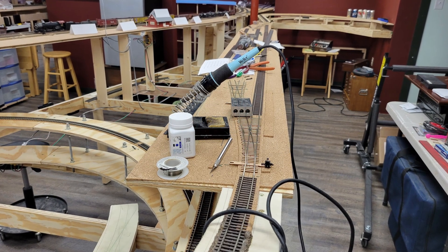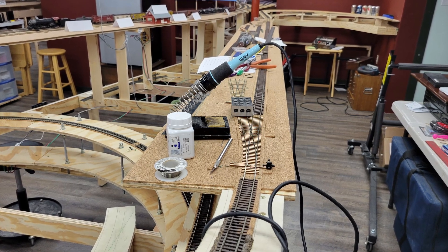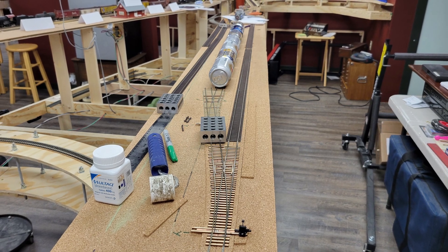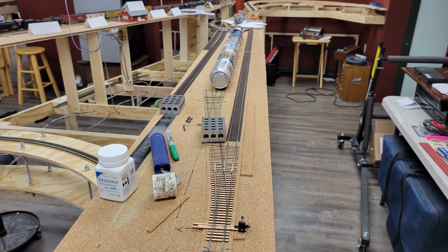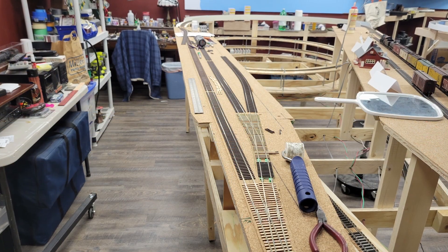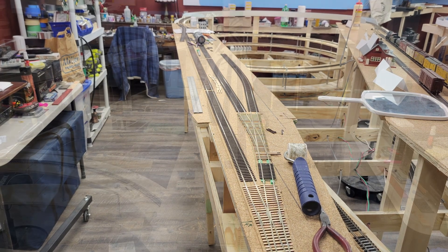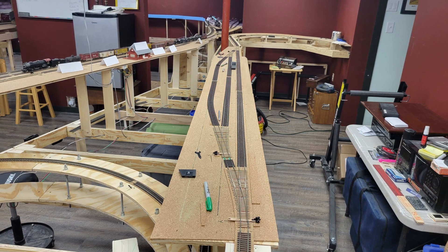I spent the next few days building a turnout for Basin, the only one I still needed to do. By the 16th, I had enough stamina to work on the layout for a bit longer than 15 minutes at a time, so I started laying the siding in Basin. I finished the passing siding on the 17th, and on the 18th, I laid the industry siding. On the 19th and 20th, I wired in the new tracks.